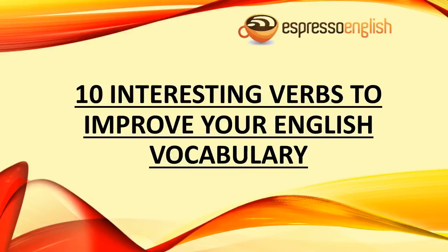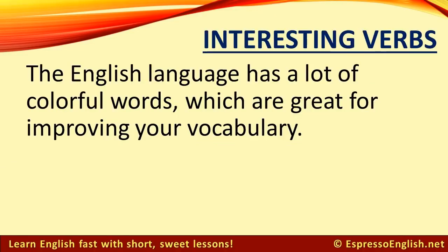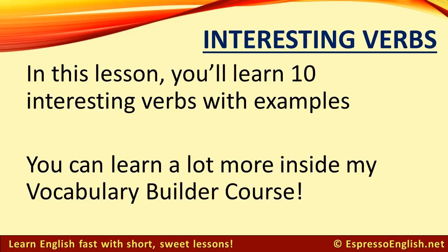10 Interesting Verbs to Improve Your English Vocabulary from EspressoEnglish.net. The English language has a lot of colorful words, which are great for improving your vocabulary. In this lesson, you'll learn 10 interesting verbs with examples, and you can learn a lot more inside my Vocabulary Builder course.